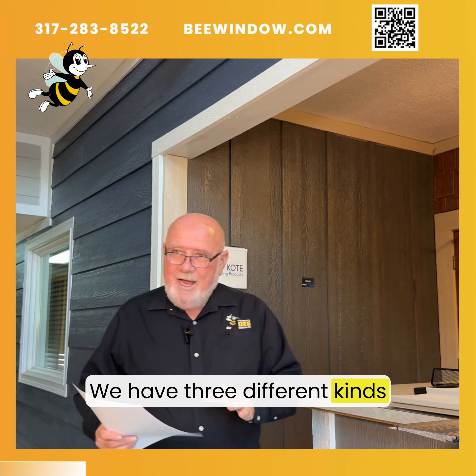The third option, which happens to be the biggest seller that we've got, is fiberglass siding. This is one of the newest products. It has a no-fade warranty, is tremendously impact resistant, and has a backer board for additional strength — again, no limitations on this warranty. As usual, all of these products, like everything else we do, would be our professional quality installation done in-house, not subcontracted out.